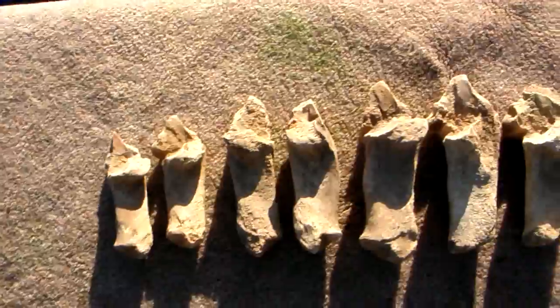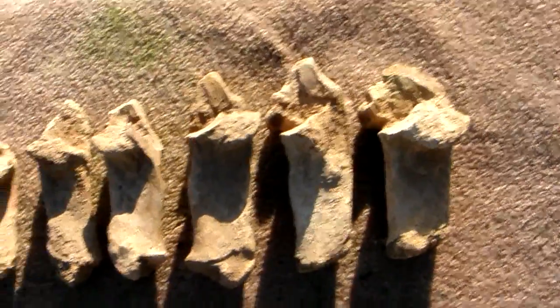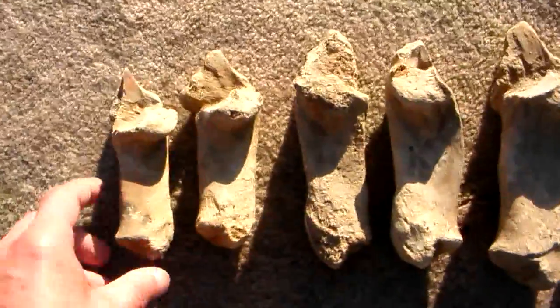I've laid them out in order. You can see the first two are identical in size, those two are the same, and these two small ones are also the same size.